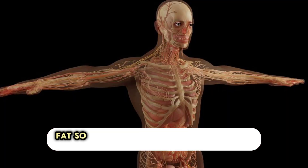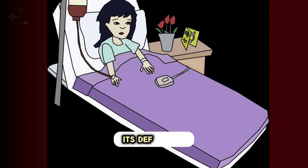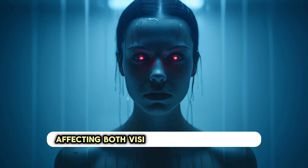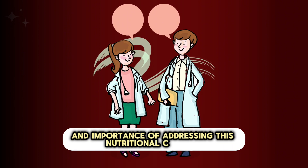Vitamin A is an essential fat-soluble vitamin that plays a crucial role in various physiological functions within the human body. Its deficiency can lead to a range of signs and symptoms, affecting both vision and overall health. In this video, you will learn about vitamin A deficiency, its causes, manifestations, and the importance of addressing this nutritional concern.